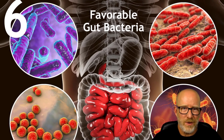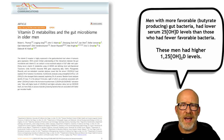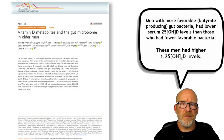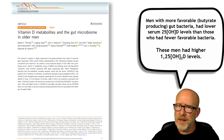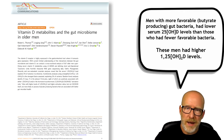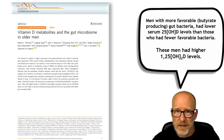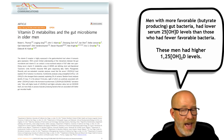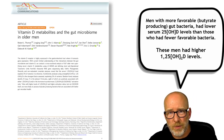Number six: favorable bacteria. In this fairly recent paper, they looked at older men. Men that had more favorable butyrate-producing short-chain fatty acid bacteria had lower serum 25-hydroxy vitamin D levels. In other words, you'd look at their vitamin D level on a lab and say, yours is low, you need vitamin D — wrong. These men who had better bacteria profiles producing more butyrate had higher levels of the 1,25-hydroxy vitamin D, the active form of vitamin D. And because that was higher, they had lower amounts of serum 25-vitamin D. If you gave them supplemental vitamin D, you'd be pushing that 1,25 active form higher, potentially causing more problems.